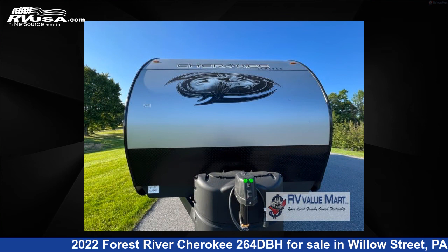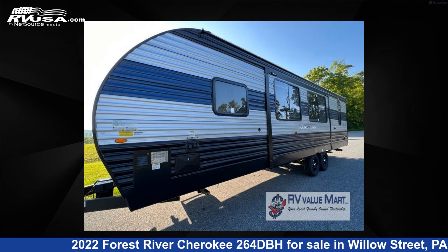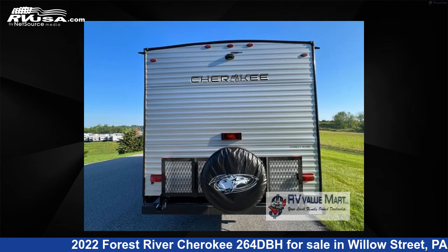This new Forest River is 33 feet 0 inches in length and features one slide-out, a Sequoia interior, sleeps 9, slide-out, and 40 gallons fresh water capacity.